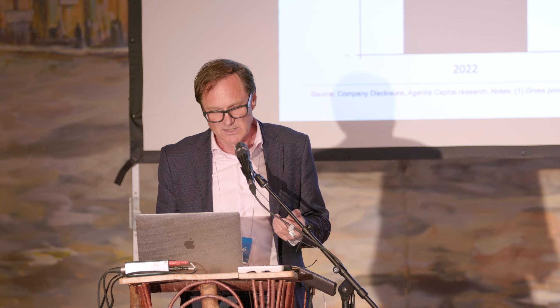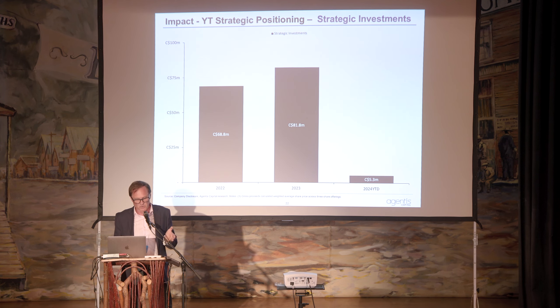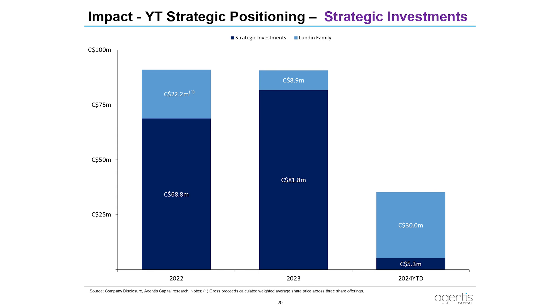Strategic investments: big strategic investments in both 2022 and 2023. Year-to-date, maybe not as many from the seniors, but from the Lundin family — big, chunky investments supporting this jurisdiction in connection with Tier 1-type targets.